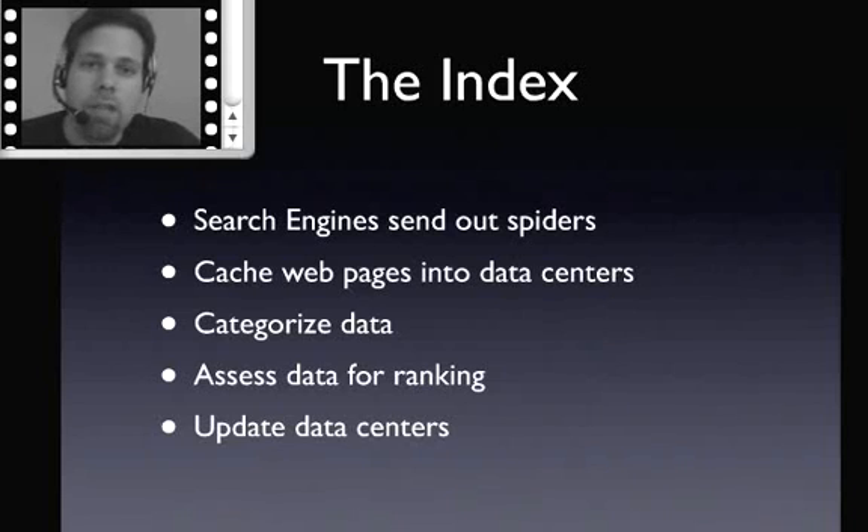That doesn't mean they have the entire internet in their index. In fact, Yahoo and Google are continuously comparing their indexes and trying to see who has the largest index. What they're trying to do is get a snapshot of the entire internet into their data centers. When they get websites into the data center, they begin to categorize the data, assess it for ranking, and then update all the data centers with all the different ways they've categorized the data.